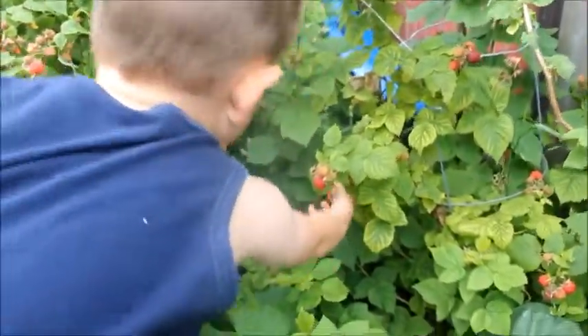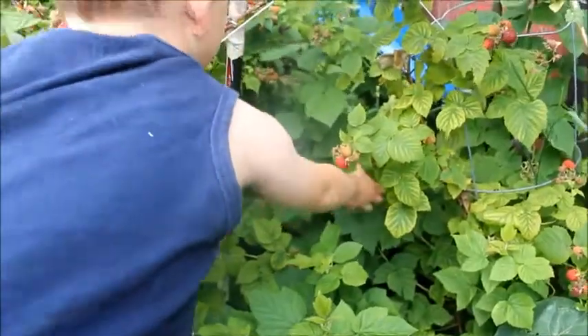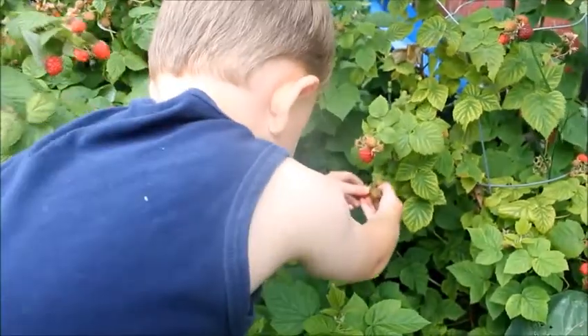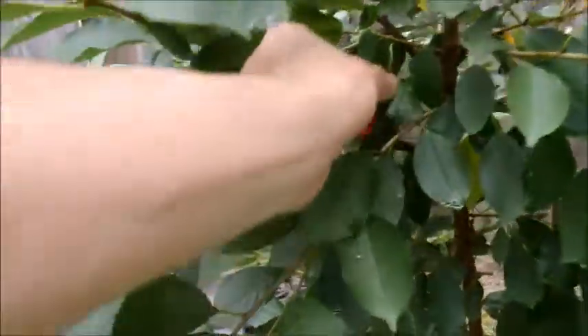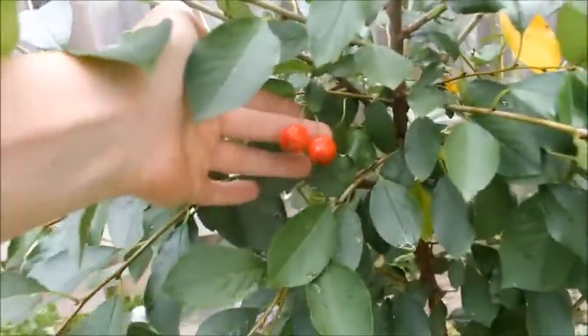We found one under here in this big leaf — we'll pick it and put it in the bucket. Our cherry tree actually made a couple of cherries this year. I don't know if there are any other ones.